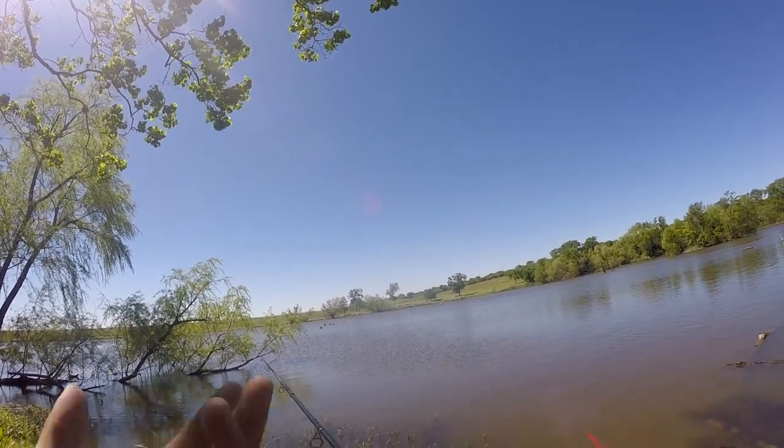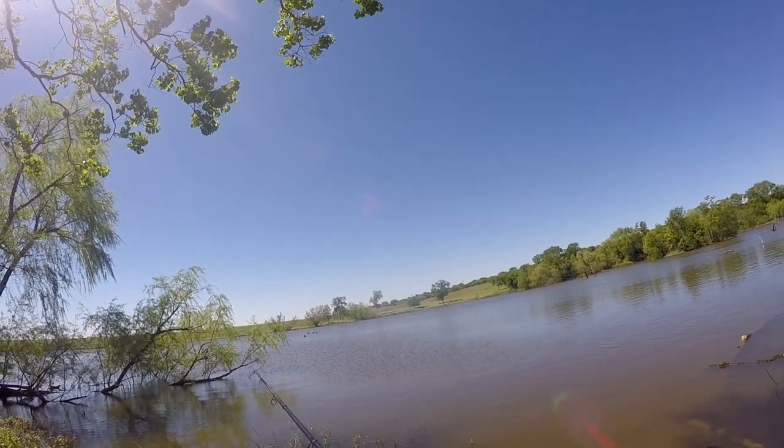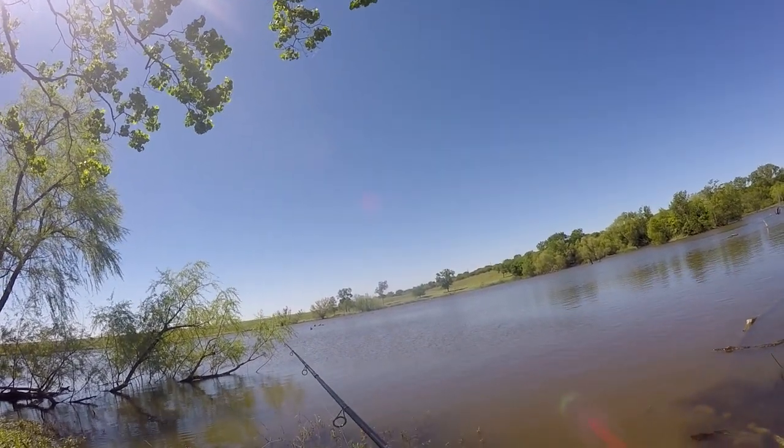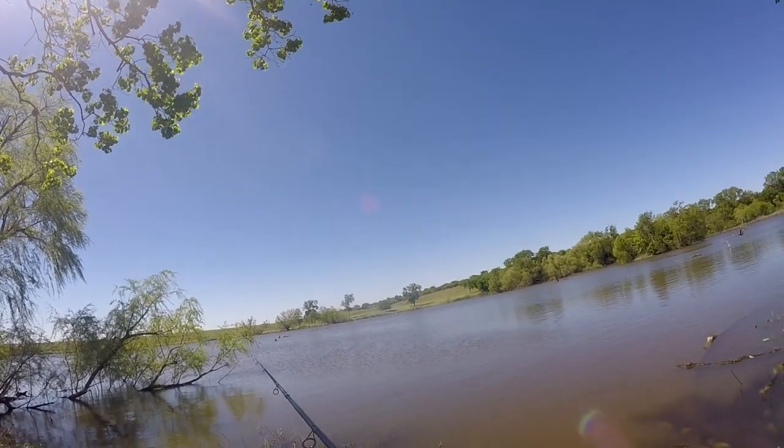So far, the only fish I've caught and landed on them were maybe a pound — this one was less than a pound, the other one was maybe a pound to a pound and a half at the most. So I'm looking for two pounds and up.